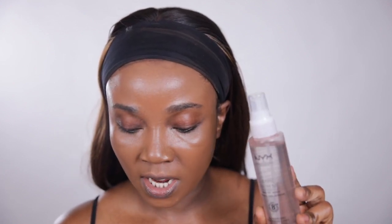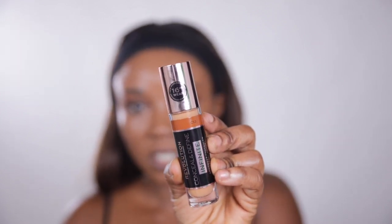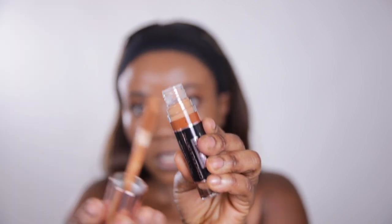I'm so sorry, I didn't tell you the prices of the products. The NYX setting spray is $10, the Colourpop tinted moisturizer is $14 from Ulta. Next I have the Revolution Infinite Concealer — the Conceal and Define concealer. It's a 16-hour wear concealer and I got two shades: C13 and C18 to contour. This is the concealer with the applicator it comes with.